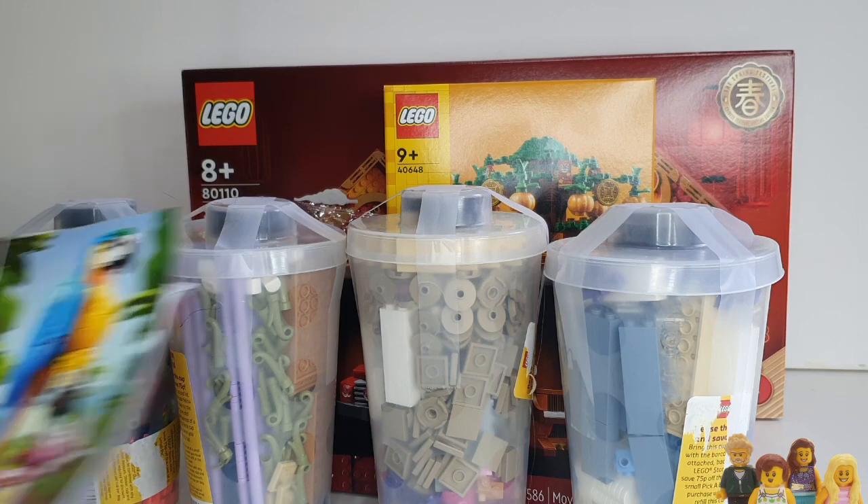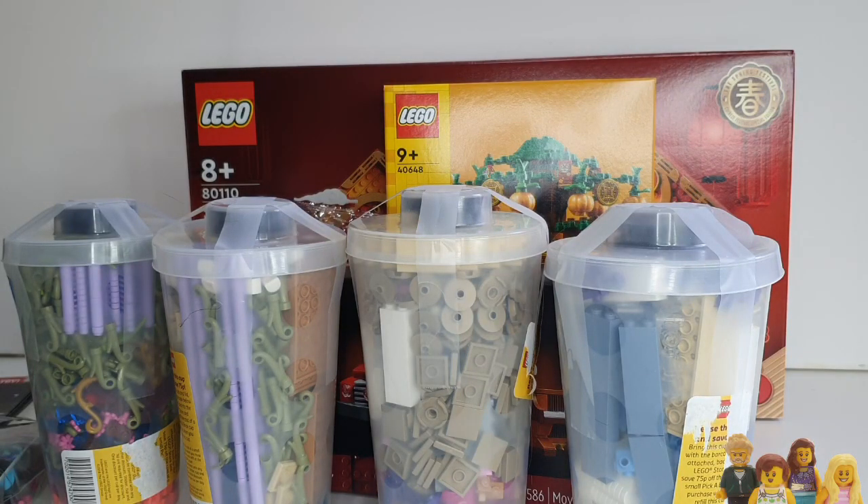Whilst we're there, I did pick up the catalogue, and it's a very thick catalogue this time, so maybe it's a very comprehensive list. I'm going to have a look and see if there's anything that I wasn't aware of in here.